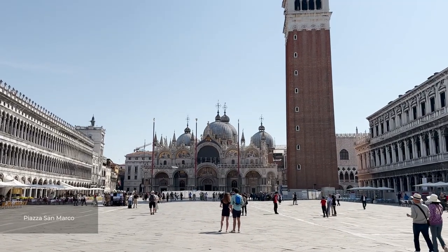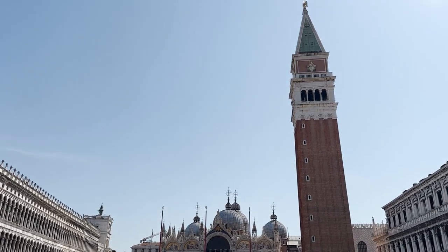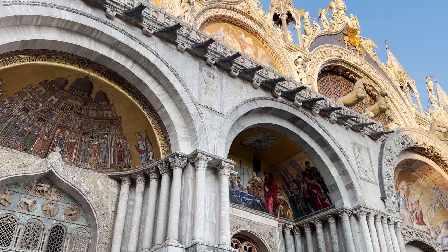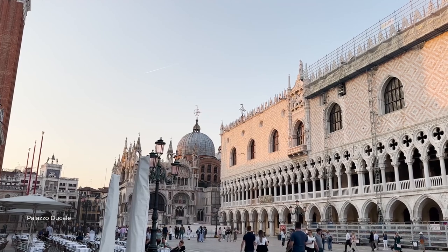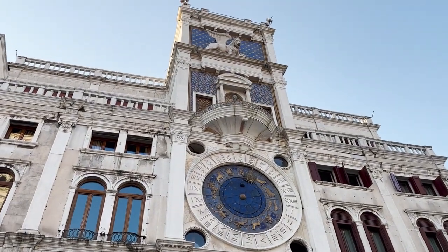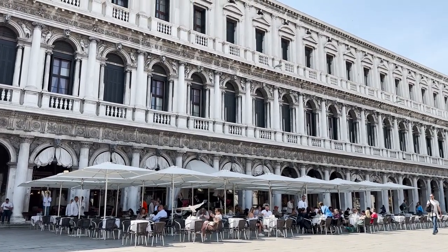Heading to St. Mark's Square, you will find some of Venice's most important landmarks, with buildings like the Basilica and its bell tower, the Gothic-style Doge's Palace built in the 14th century, and the Renaissance Clock Tower from the 15th century. Take in the impressive architecture and enjoy some live music at the square's cafes — and watch out for the seagulls.